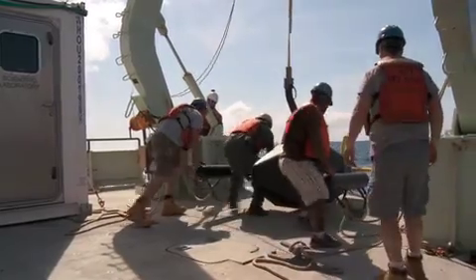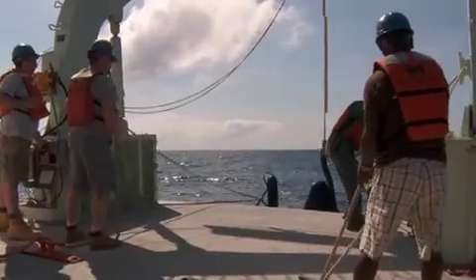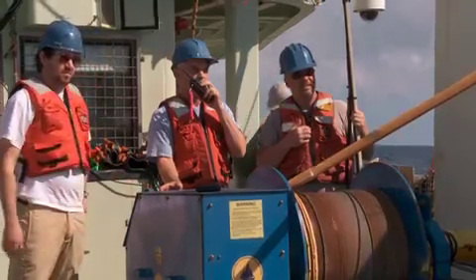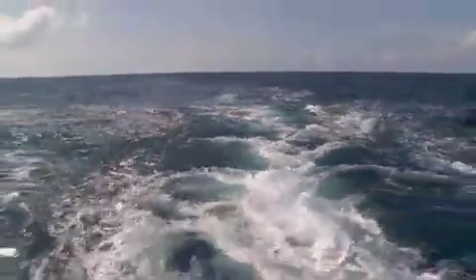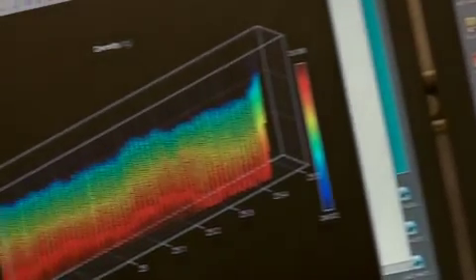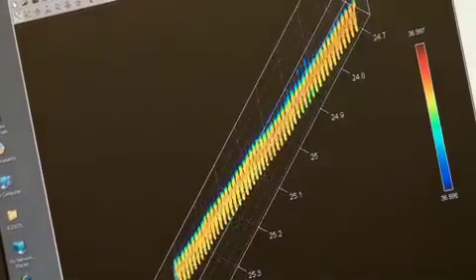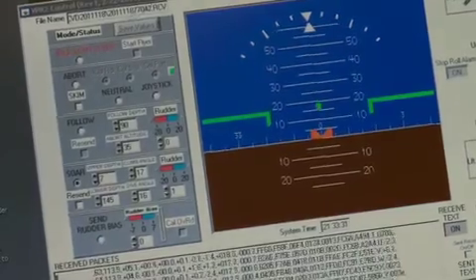We're filming plankton in the size range from about a hundred microns up to a centimeter in size, and we see all kinds of different plankton in the water. On this trip, we're particularly interested in the trichodesmium colonies — the cyanobacterial colonies that fix nitrogen. They show up really well with this camera system, and we're trying to figure out how abundant they are at different depths, how much nitrogen they fix. This tool allows us to look at the distributional patterns of these colonies over very long distances and very high resolution, down to the scale of centimeters and up to the length scales of the ocean basin.